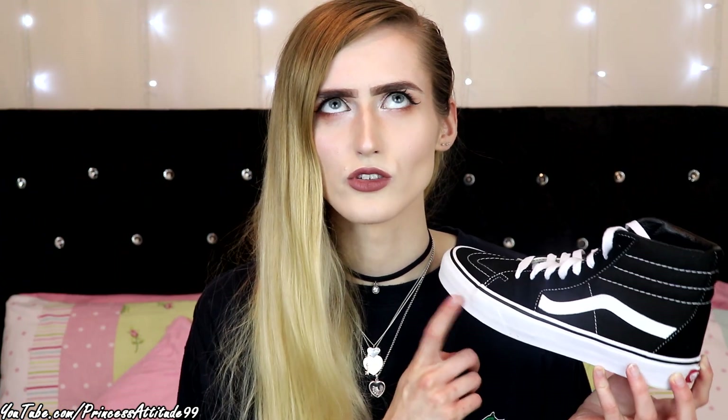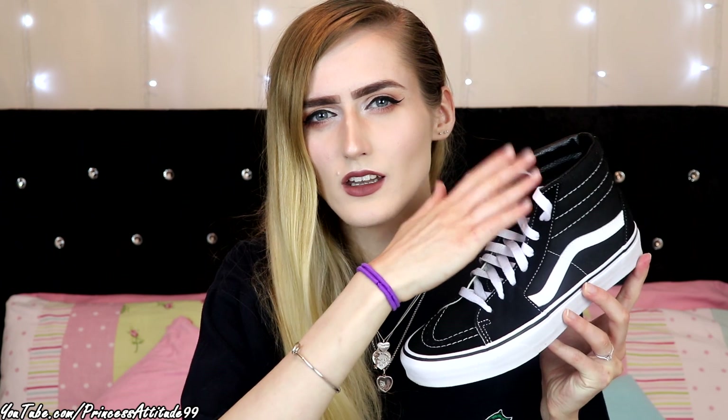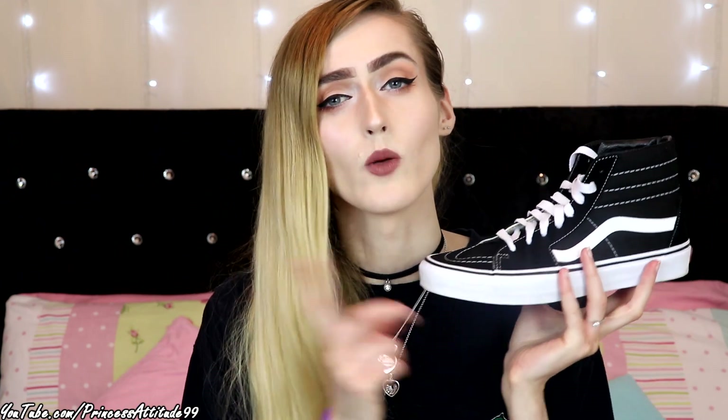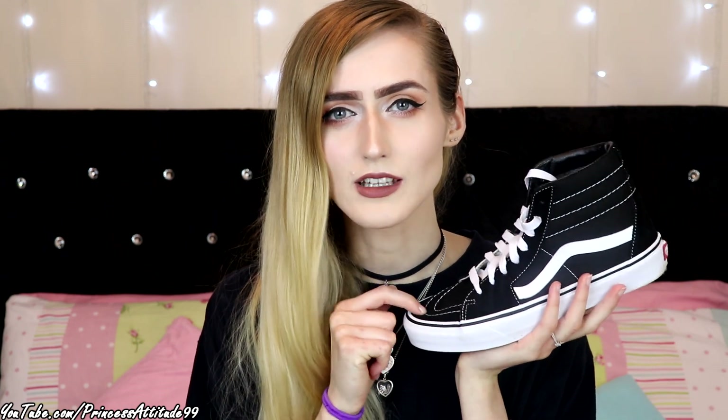All I normally wear is trainers — I own so many. I have Converse, I have 5 pairs of Nike trainers, Reebok, Adidas, pretty much every trainer you could imagine. But these are my favourite — the lace-up skater high ones. I like high top trainers, not overly keen on the ankle ones, so I thought I'd pick these up. They are going to get a lot of wear; they will match pretty much everything I wear because everything I wear is black. I'm really looking forward to styling these and you'll see them on my Instagram.